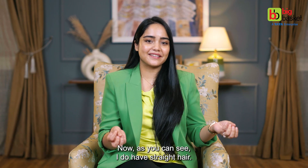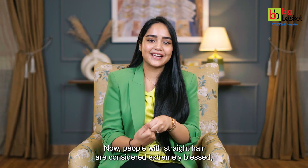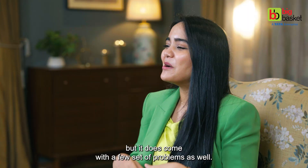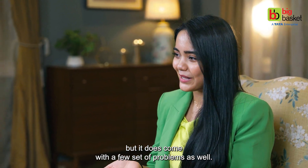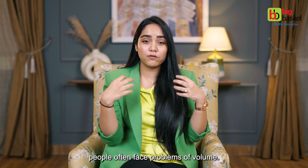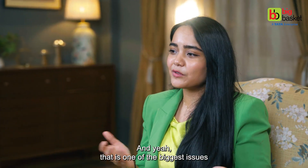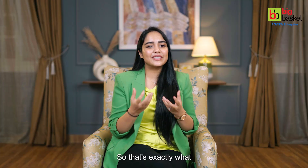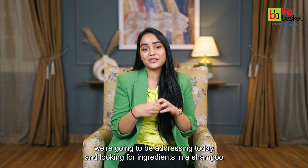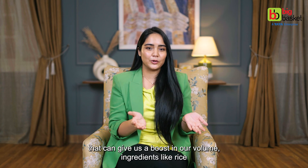Now moving on to straight hair — as you can all see, I do have straight hair. People with straight hair are considered extremely blessed, but it does come with a few problems as well. My hair is always limp, and straight hair people often face problems of volume, and that is one of the biggest issues when it comes to straight hair. So that's exactly what we're going to be addressing today — looking for ingredients in a shampoo that can give us a boost in volume.